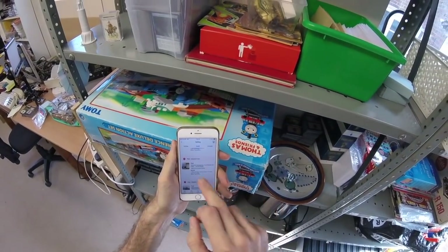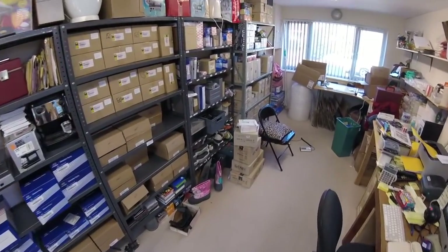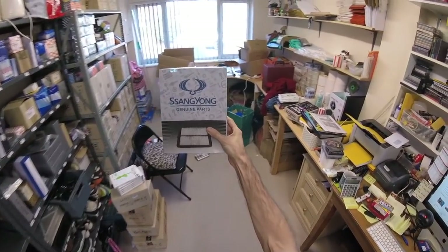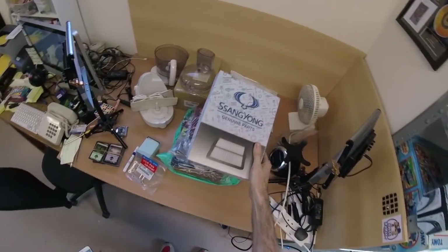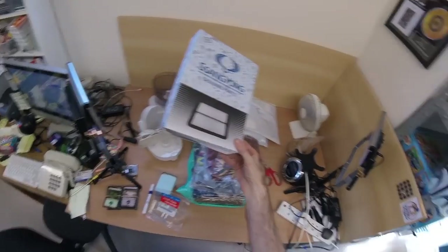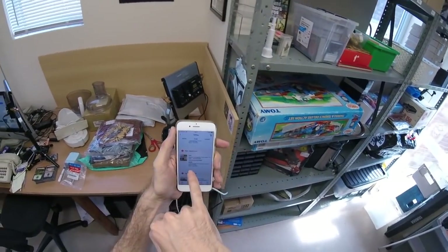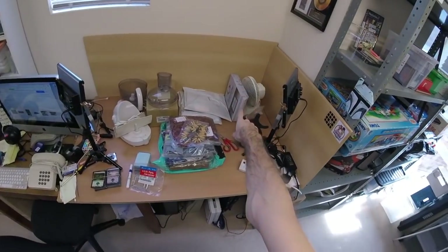Next we have a SsangYong filter which is reference D8 - that's upstairs, one second. There we go, as if by magic. Not many of those left now, they've sold really consistently. I sent an offer of 10 pounds free shipping just to clear it - it's the last one of that sort.